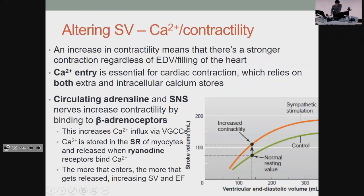The other way of affecting stroke volume is calcium. Calcium entry is a massive determinant of your contraction and needs both intra- and extracellular calcium stores. Adrenaline and the SNS increase how much calcium is going in, which increases heart rate and stroke volume. If you have less calcium around, your heart will contract less and it will be slower.